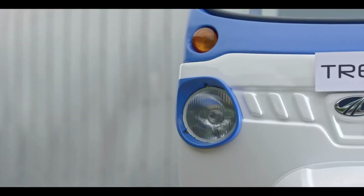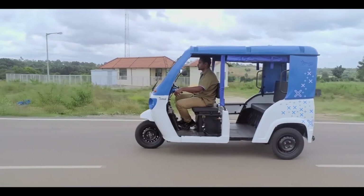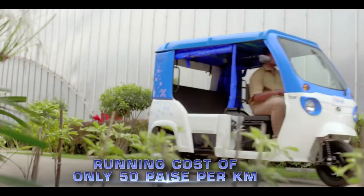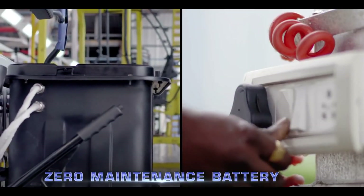Starting with the changes on the Treo 2.0, it now gets a new door and seats for better convenience of the occupants. The company is also displaying a range extender with this vehicle, which is basically a secondary battery.